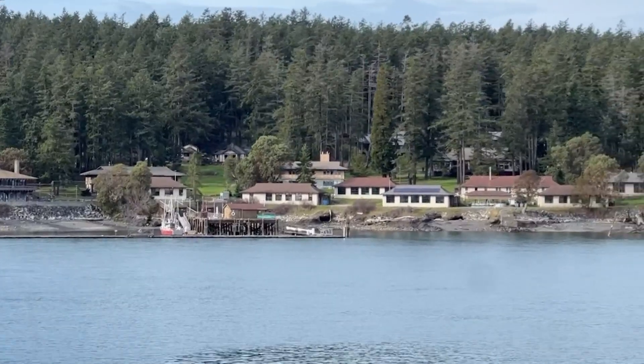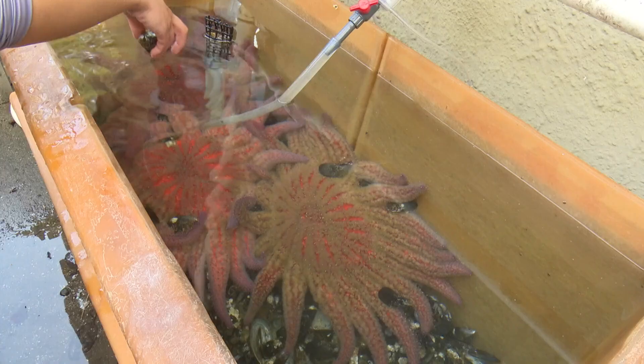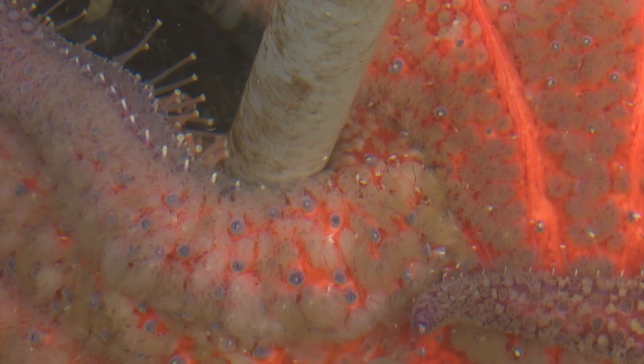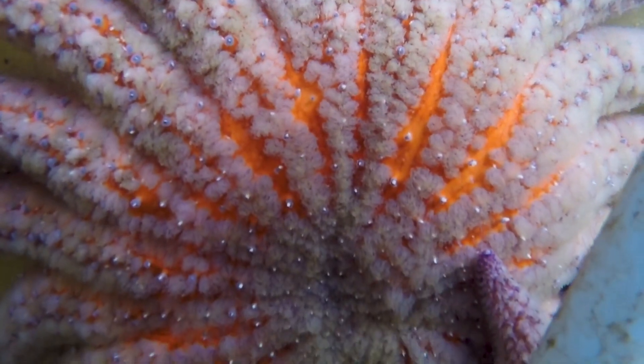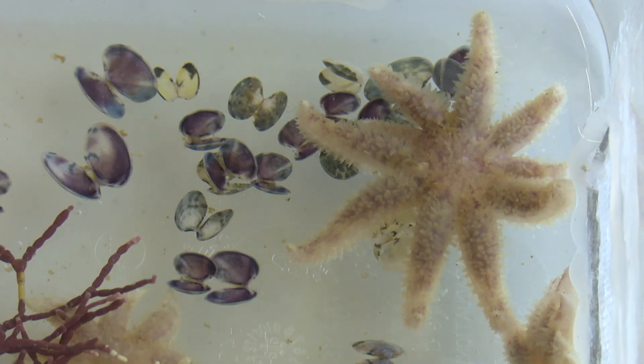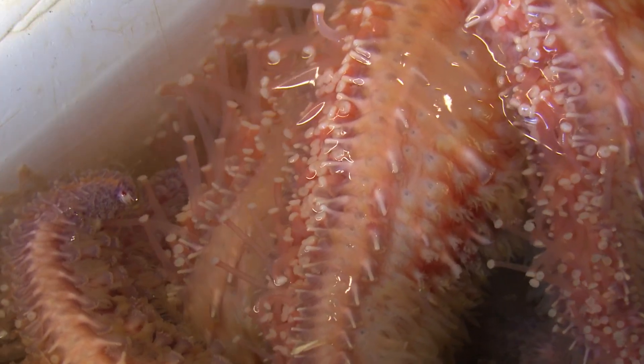Researchers are working to rebuild the population of sunflower sea stars, a species that used to flourish all along the west coast until disease nearly wiped them out. At the University of Washington Friday Harbor research lab, there is one main focus. In this tank are full-grown wild-caught adult stars caught in 2019. Research assistant Vanessa Valdez shows off not just these large adults but smaller, younger sea stars of varying sizes from different genetic crosses. The reason this specific species is being raised is because they're endangered, and disease basically wiped them out about ten years ago.